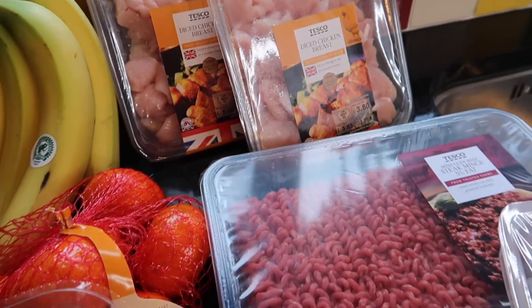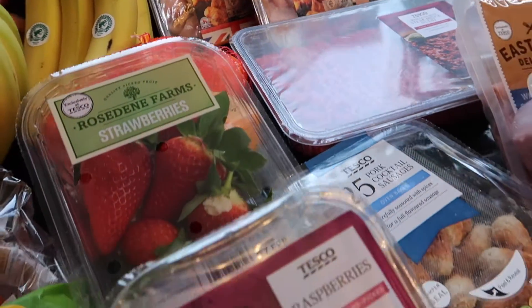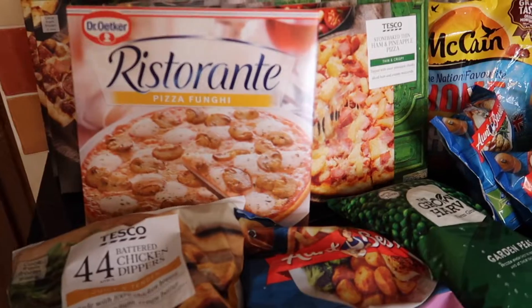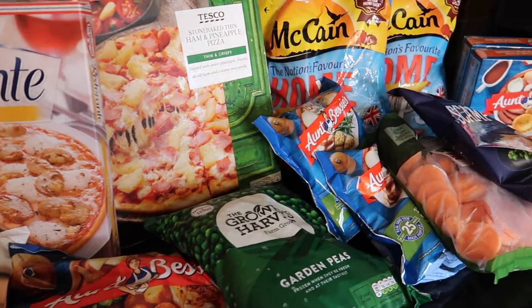This is an absolutely enormous grocery haul because I've gone a little bit longer than normal in between my grocery hauls. As you know if you've watched previous ones, I do like to have an item in stock plus a backup item — anything that doesn't go off quickly. It's been so long since I've had a grocery order that I've been eating into my backups.